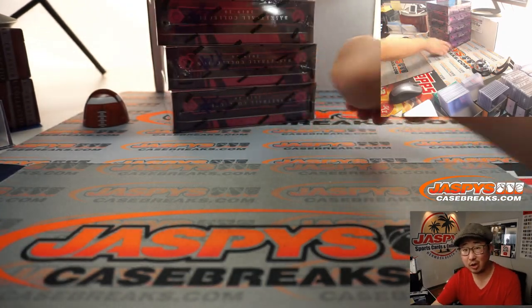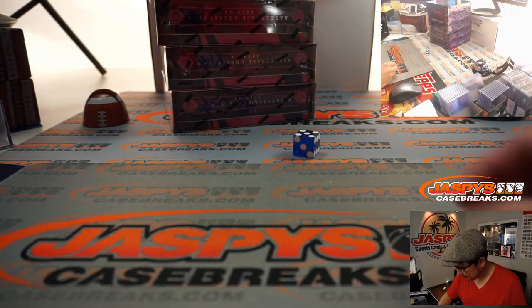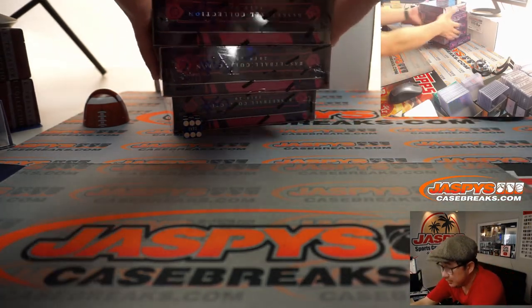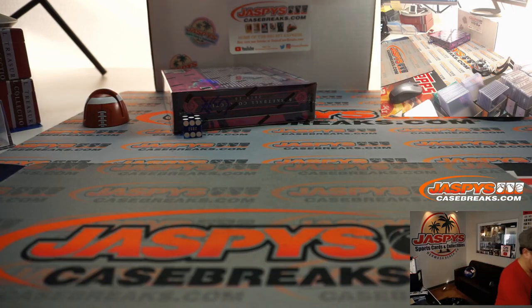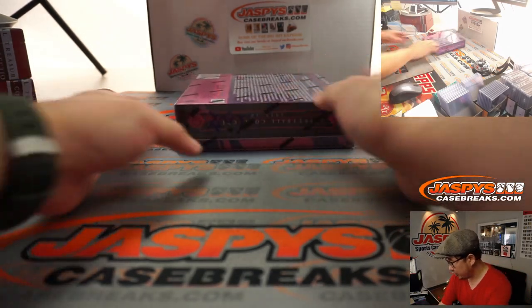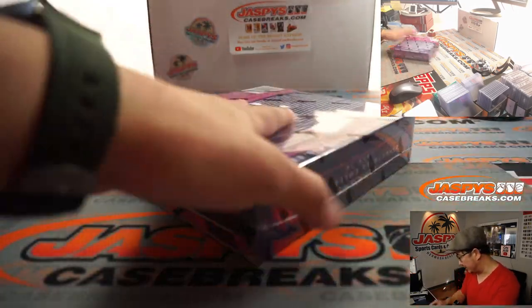If I roll a six, I'll just roll again. And it's five — it's gonna be the bottom box right here. So we'll save these for next time. In fact, the next one box break is already up, so go check that out on jaskiescasebreaks.com. Remember to buy at least two teams.